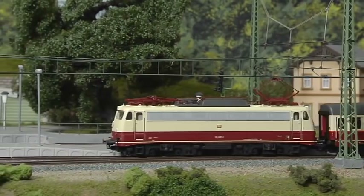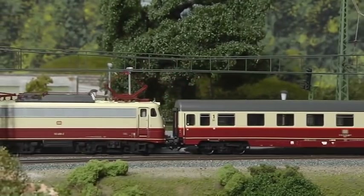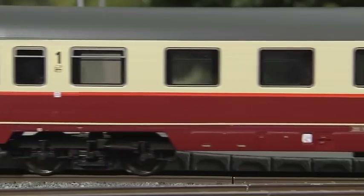A special anniversary is coming up in 2018: 90 years of the famous Rheingold. Both Märklin and Trix are releasing numerous models on this occasion.